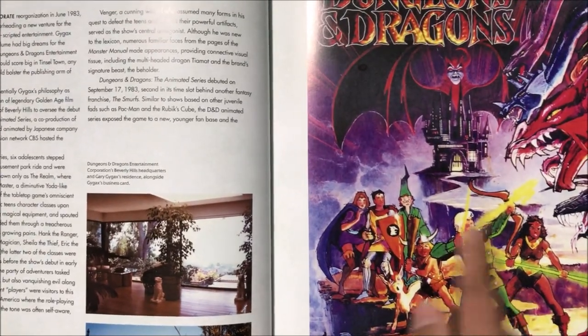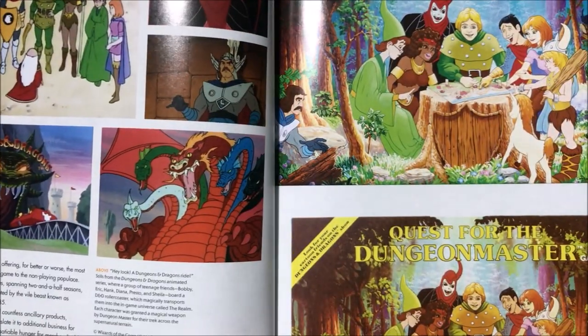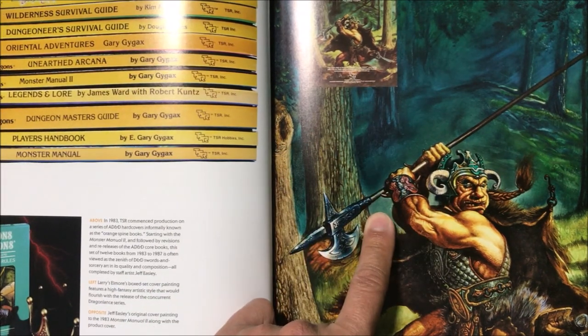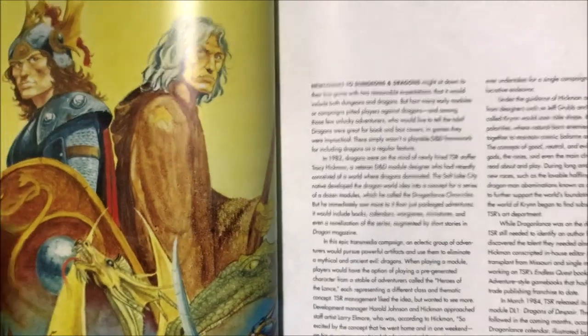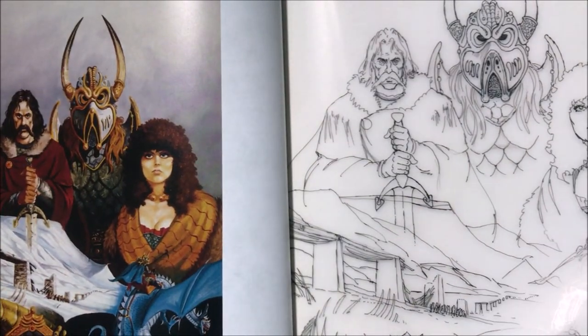Anyone remember this — the Dungeons and Dragons animated series, Legends of the Dragons cartoon? Look at the art for the Monster Manual — remember the old one I showed you earlier that I said was really amateurish compared to this one. And then there are a bunch of novels that were made in the D&D universe — those were really popular back in the day.